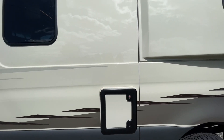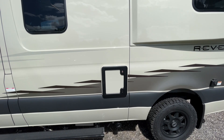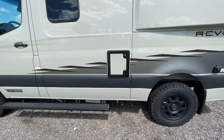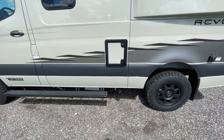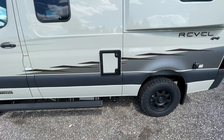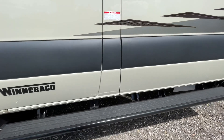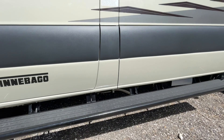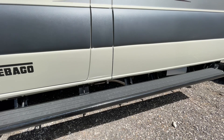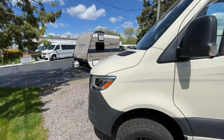We have a cassette toilet — the beauty of that is you can get it drained anywhere there's a toilet. It just pulls out, you can roll it around, and simply upend it into a toilet. Gray water drains right down below; you can empty that at a dump station, or if you're out in the middle of nowhere, it's soapy water. There's no propane on board on the Revel — it's a diesel-only system. You can see one of the pipes there, the exhaust for that diesel Espar system, which heats the coach and the hot water system.